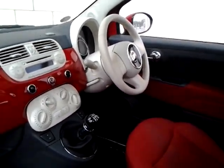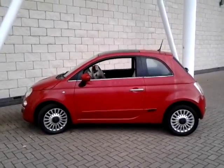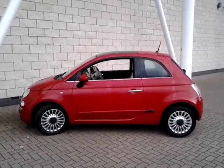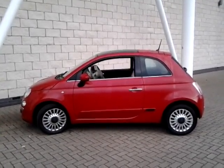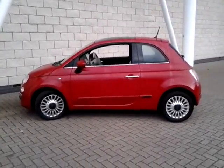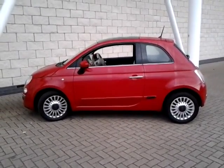Welcome to Sturgis of Leicester. Today we're looking at a 2012 62-plate Fiat 500 Lounge. This is the 1.2 petrol. This car has covered 13,806 miles. It's finished in Pasadena Red with a cloth interior.